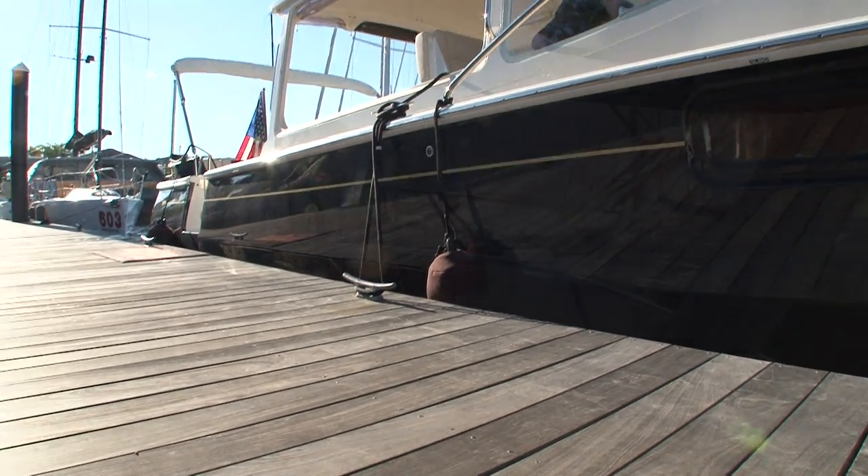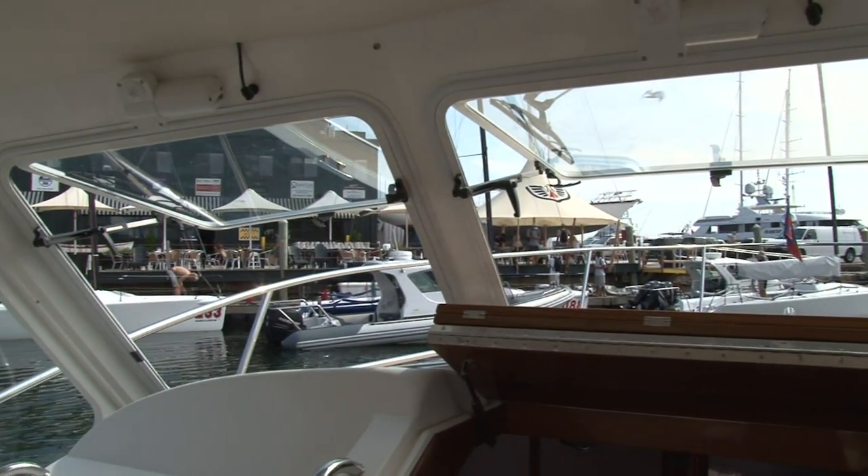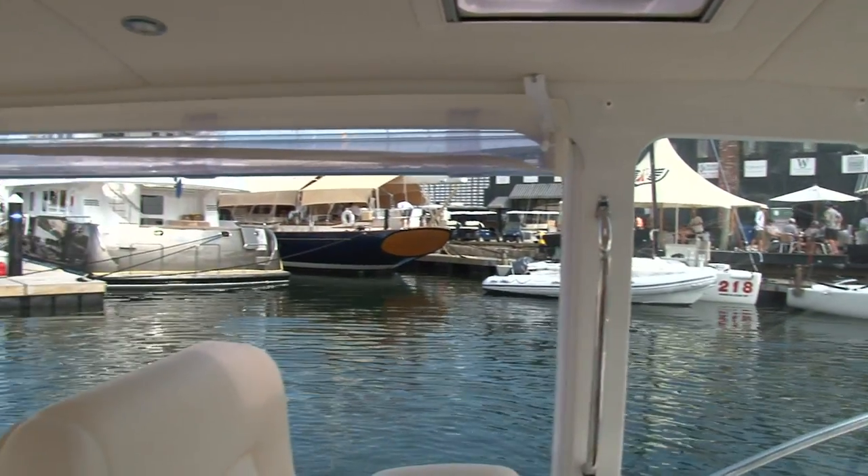Thirdly, an unobstructed 360-degree panoramic view from the wheel, so you can see where you're going and what you could run into, or where the kids might be.